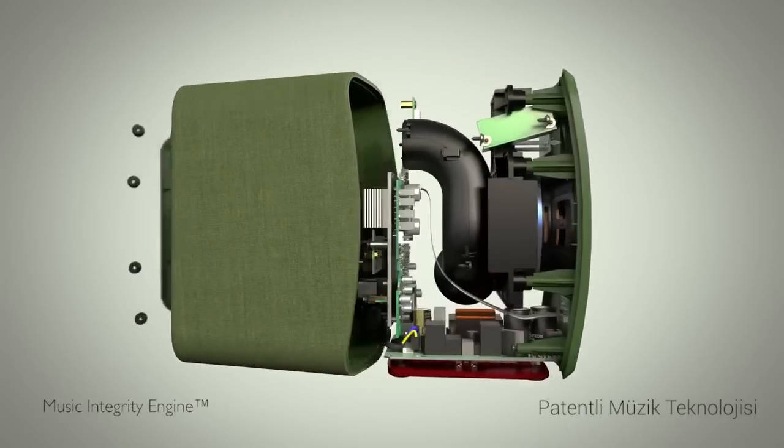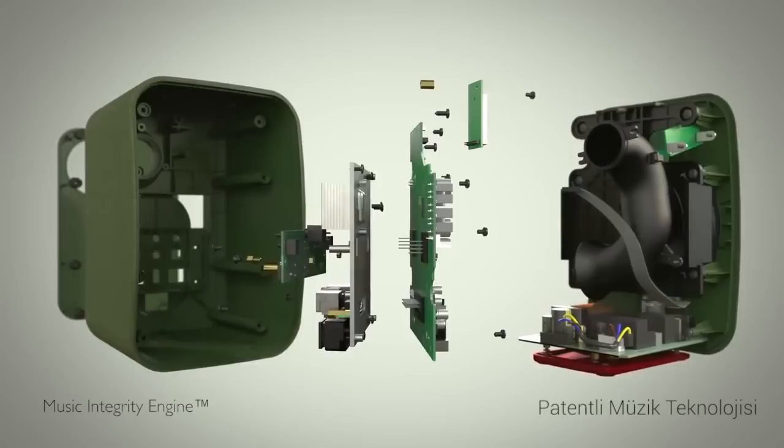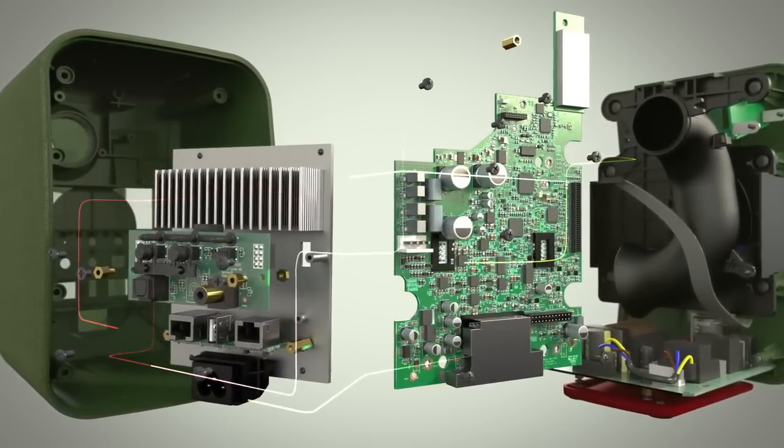LSX features KEF's Music Integrity Engine — a bespoke digital signal processing algorithm which corrects phase distortion and time delay, and allows acoustic optimization for the characteristics of specific rooms.